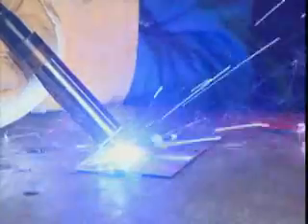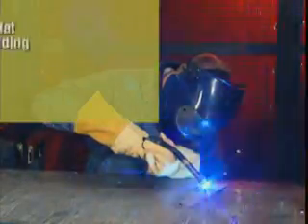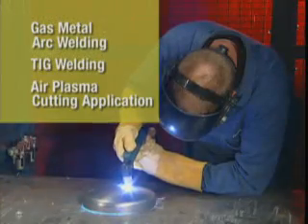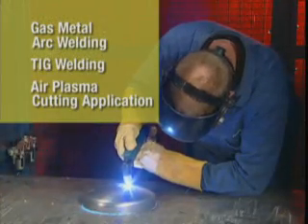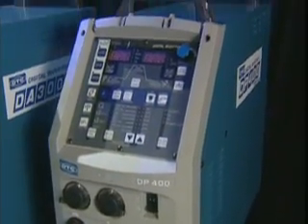OTC Daihen's entire lineup of welding and cutting machines fills the gap with the ideal solution for your needs for any gas metal arc welding, TIG welding, or air plasma cutting application. We're very happy with OTC Daihen. They have very unique power supplies that give us advantages when we weld customers' parts and bring a new level of quality to the customer in general.